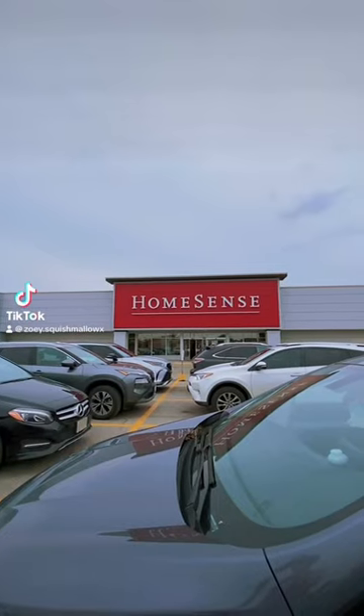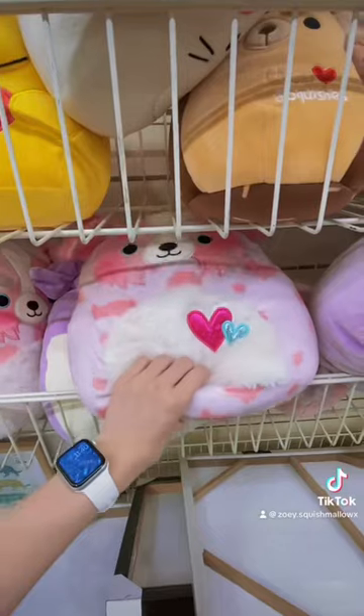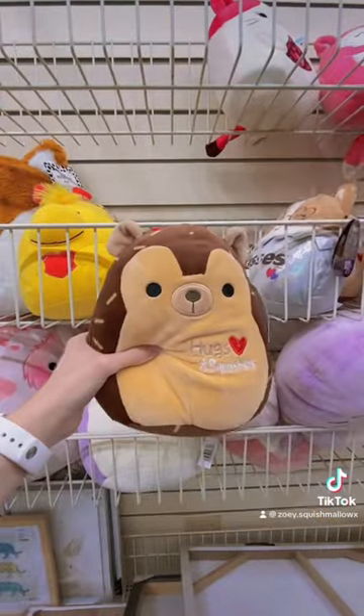Have you found a Squishmallow at HomeSense before? Let's see if we can find some. They had a ton in the toy section. I even found this little hidden hippo. This one was my favorite.